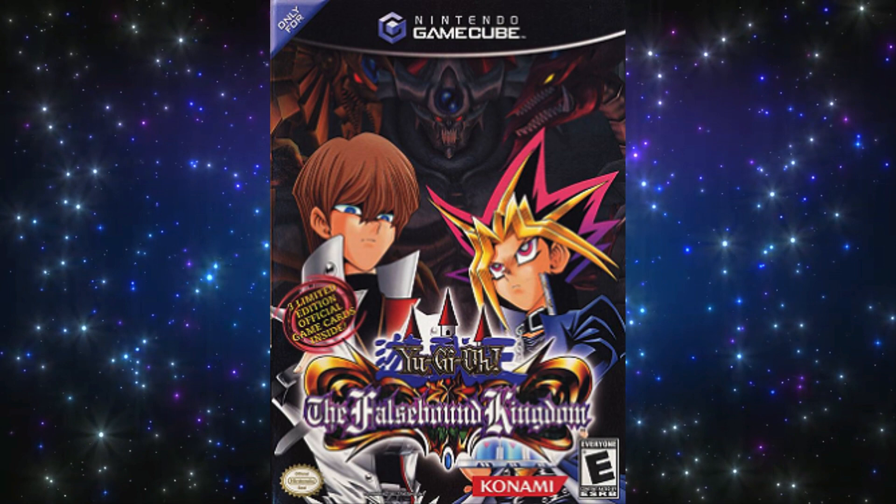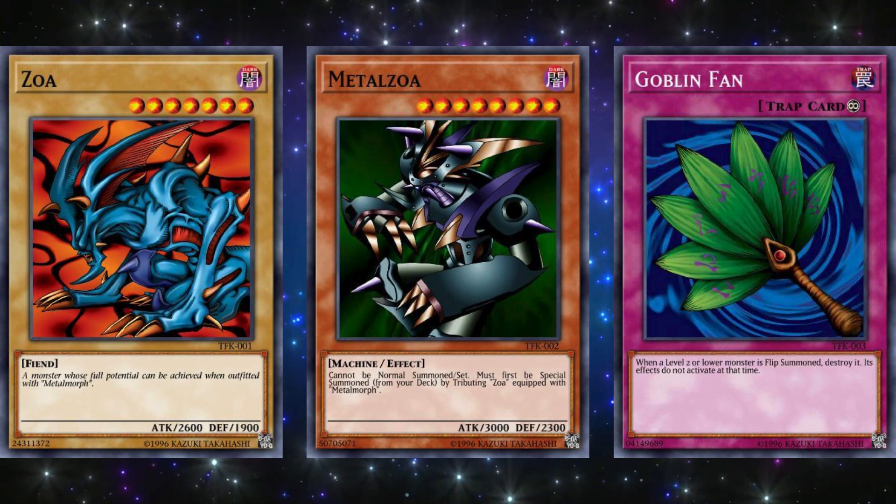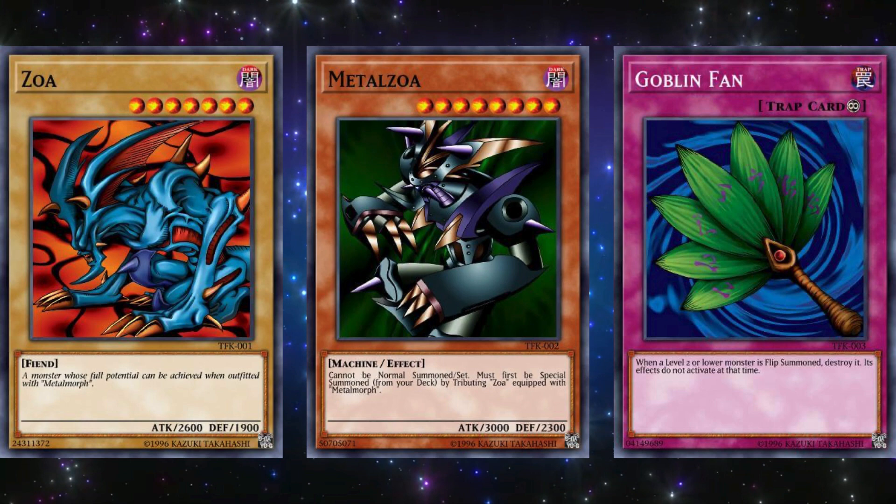The next game is The Falsebound Kingdom, also released on November 4, 2003, but this one was for the GameCube. The three promos for this game were Zoa, Metal Zoa, and Goblin Fan. These promos are commonly regarded as probably the worst set of three out of any ever, as it's pretty obvious that Metal Zoa is just as bad as Red-Eyes Black Metal Dragon. Zoa is just a two-tribute vanilla monster, and Goblin Fan is so specific on what you can counter that it's practically near useless in many ways.